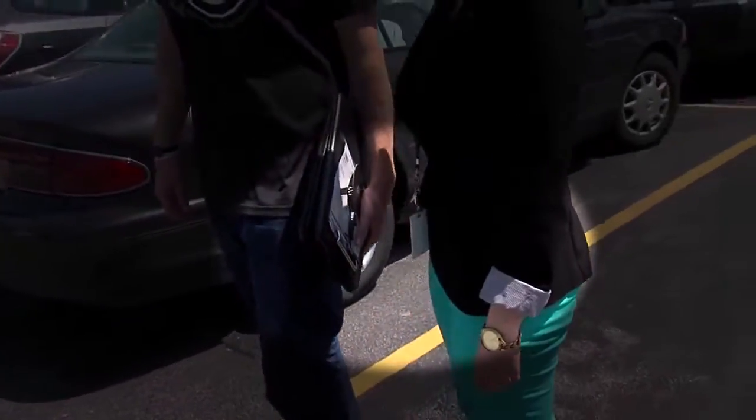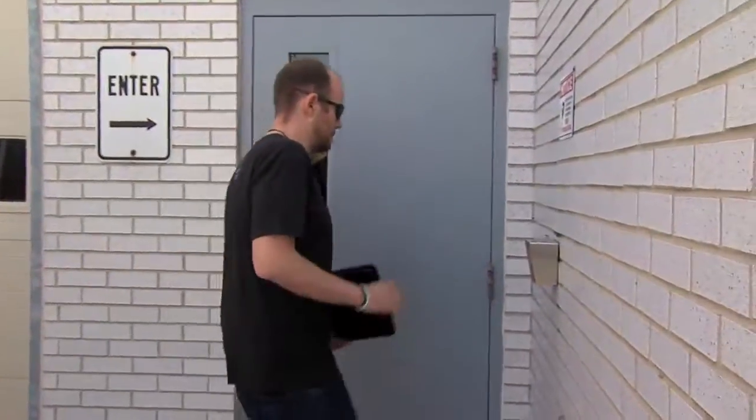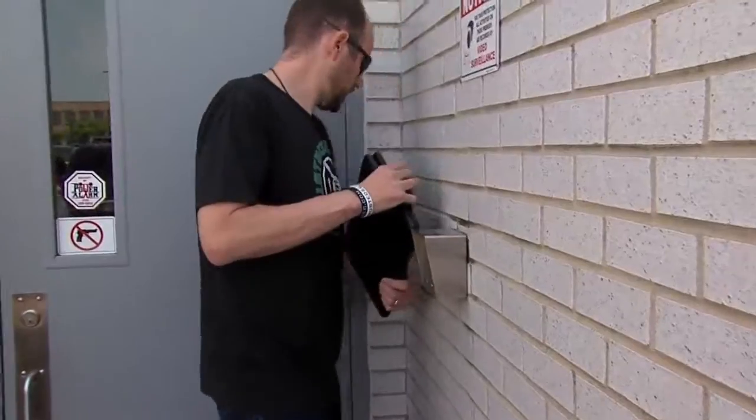Watch again and look for the clipboard. Next, he makes a beeline for the keypad, and he's in.